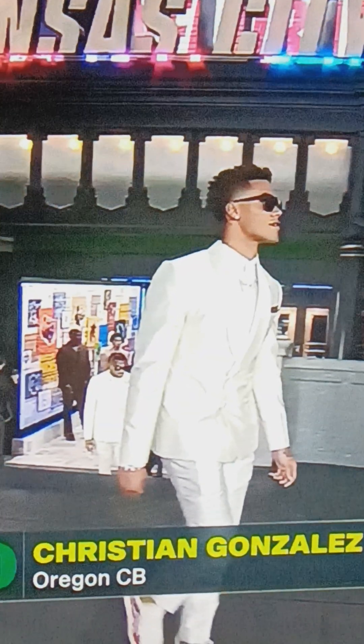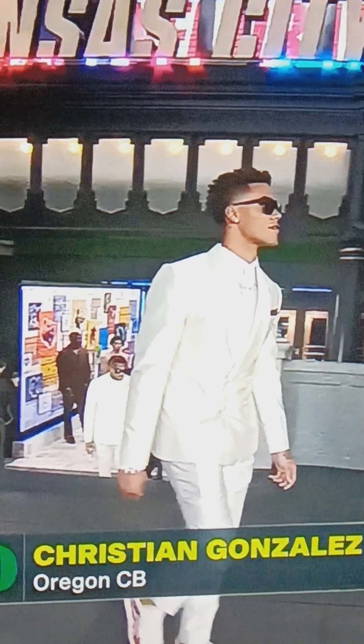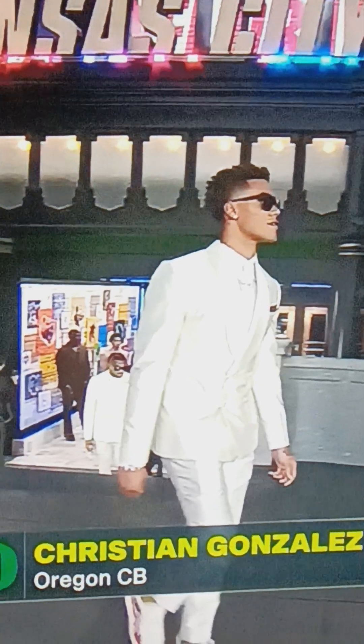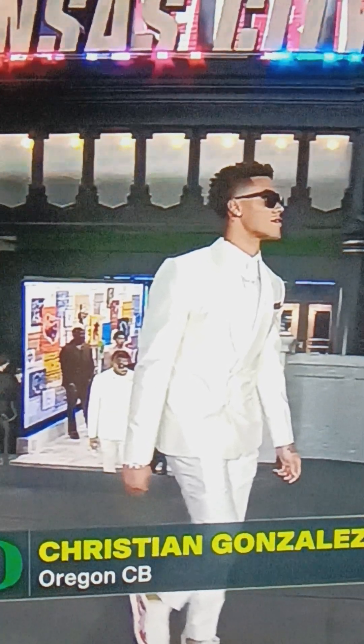Christian Gonzalez has got the champagne white silver surfer suit with the glasses and the kicks. I can see the kicks too. I'll give this about a 9 out of 10.